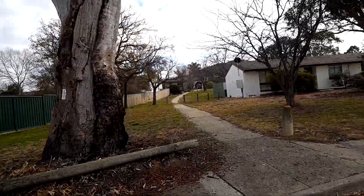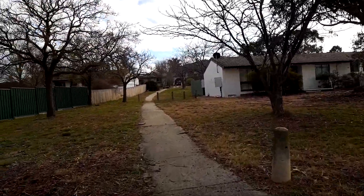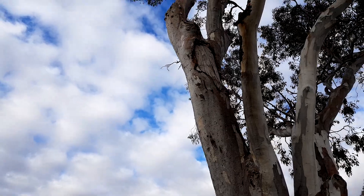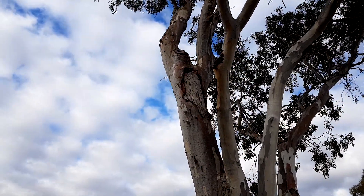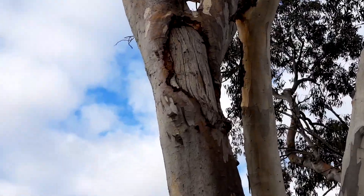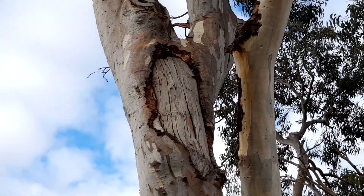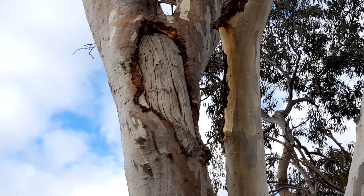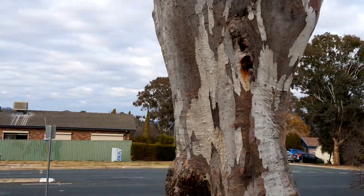The other scar on it is located quite high up in the tree. I don't know, maybe a shield or something like that. Really interesting old tree.